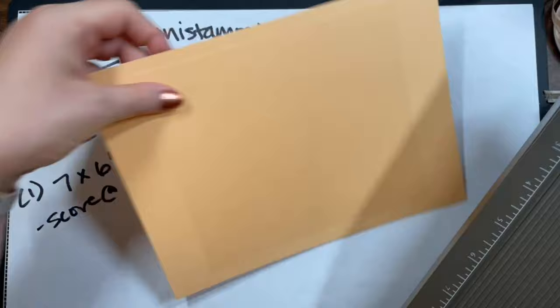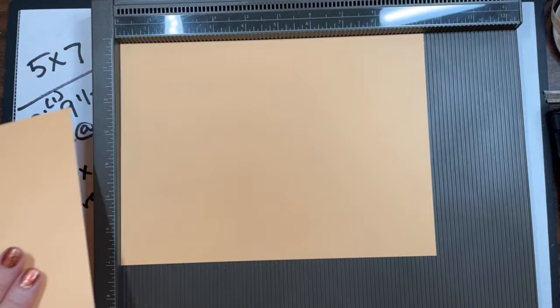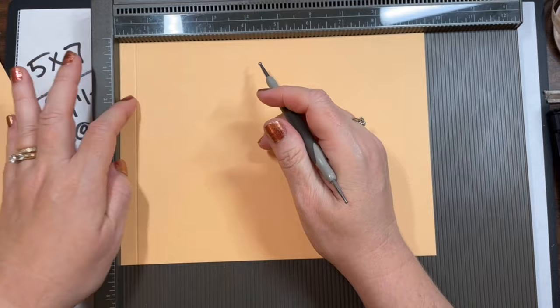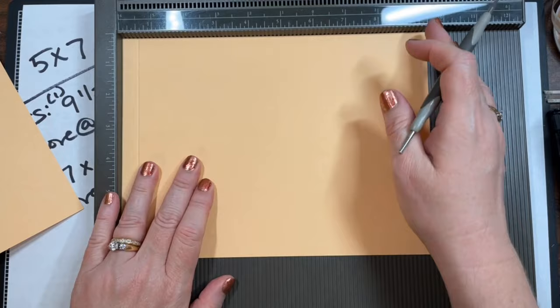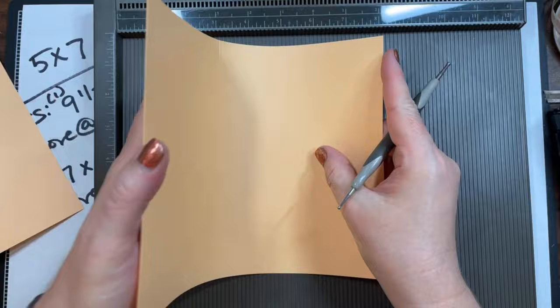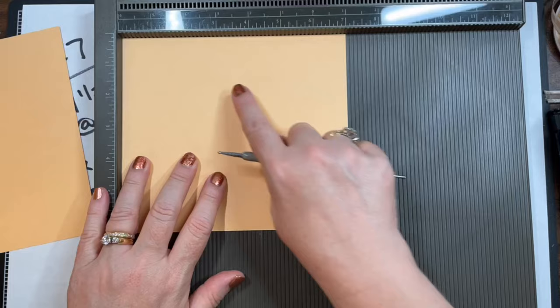Let's do our first piece — nine and a half by seven. We want to score on the long side. I'm scoring at a half inch — most people do a quarter inch for this flap that attaches the two pieces together, but a quarter inch just didn't give me the good feels. I like something more to grab onto. So a half inch and four and a half. I flip my paper over for the four-and-a-half score so my score marks go opposite directions.